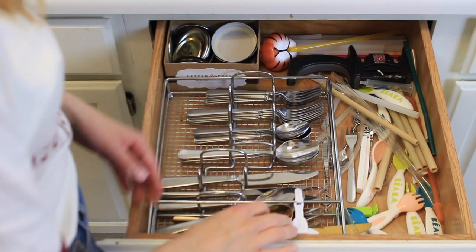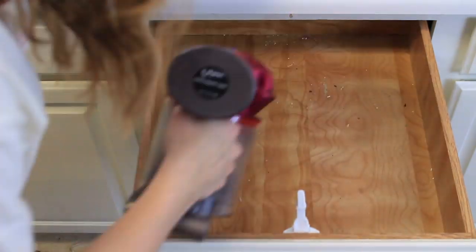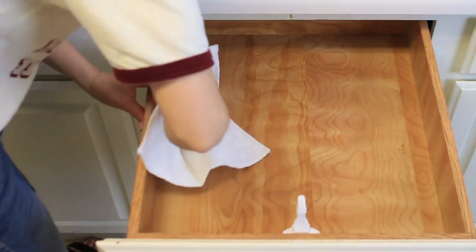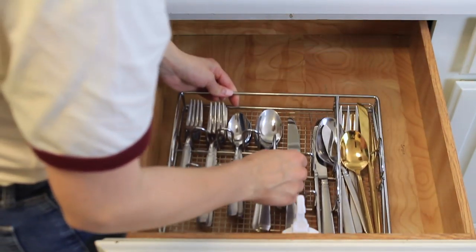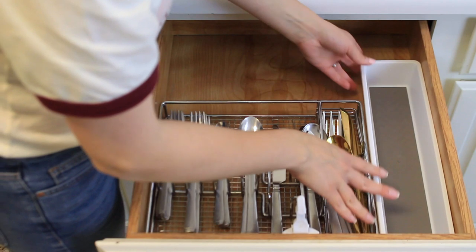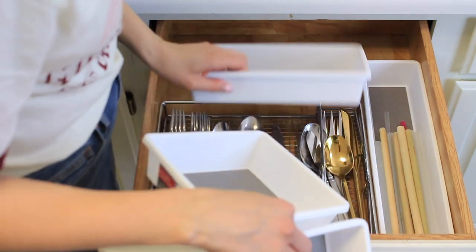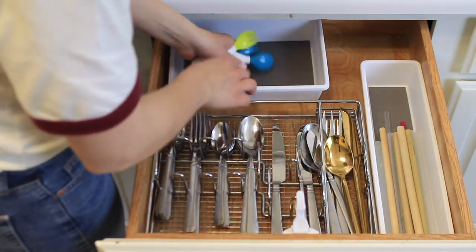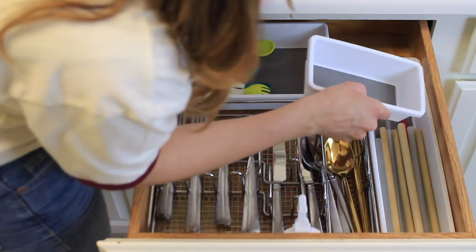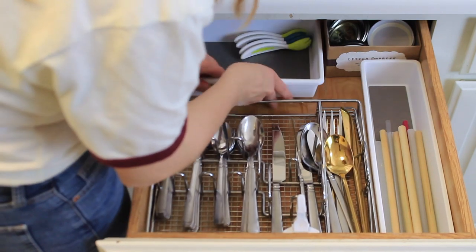The next area that typically needs a lot of organization is the silverware drawer. There were tons of straws, random objects, and a lot of stuff I could get rid of. I quickly vacuumed and cleaned the drawer before placing everything back — the silverware first — and then saw what space I had around it. Drawer organizers are the key to keeping this looking nice. I had a long one for all the straws and just played around with whatever sizes worked best. Grabbing a few different sizes of storage organizers is a good idea because you can return what you don't need.